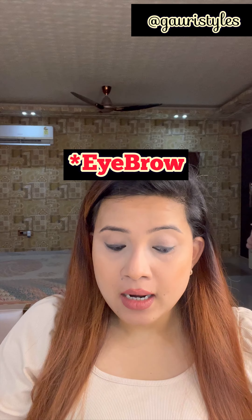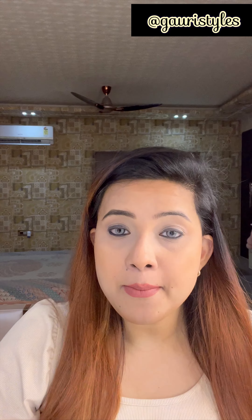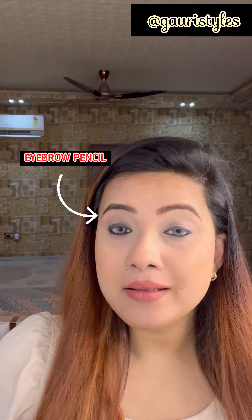I will show in real time — in one eye I will use the brow pencil and in the other I will use the brow mascara. Look at this — it is thick and very pigmented and long lasting. This side is with pencil and this side is with brow mascara.